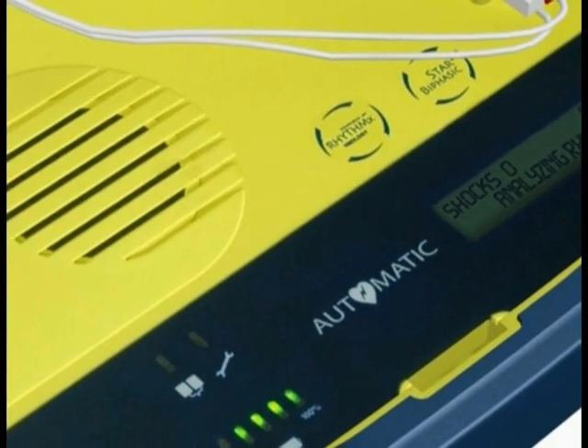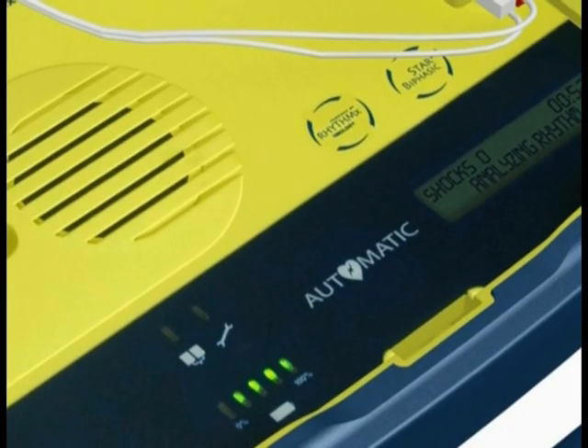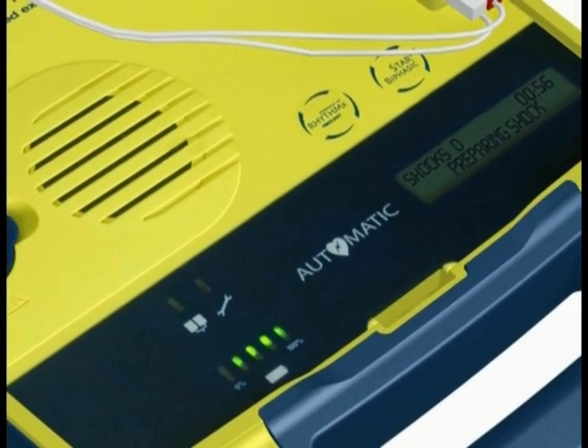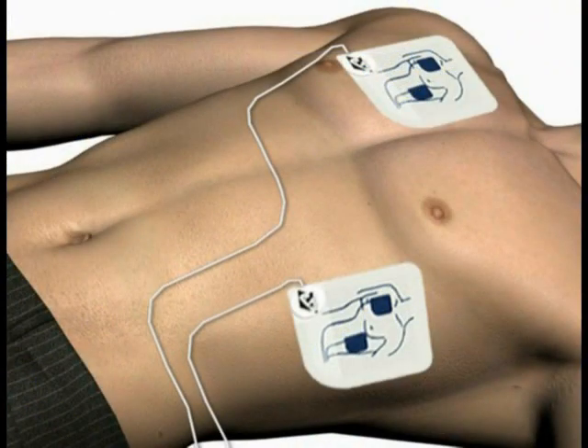Do not touch the patient. Analyzing heart rhythm — please wait. If a shock is advised, the voice prompt will say: Preparing shock. Move away from the patient. Shock will be delivered in 3, 2, 1. Shock delivered.